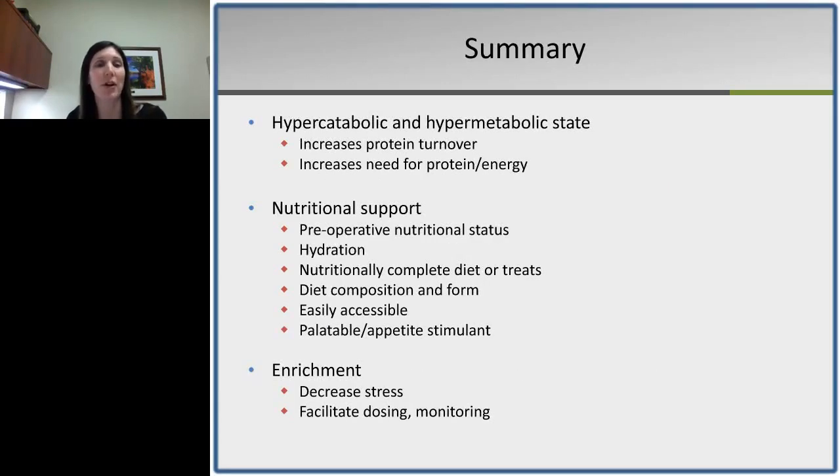To summarize: animals postoperatively are in a hypercatabolic and hypermetabolic state with increased need for both protein and energy, and are in a negative nitrogen balance. From the nutritional side, ensure the animal is in the best state possible preoperatively and well hydrated. Provide nutritionally complete diets or treats postoperatively to get the animal eating, pay attention to diet composition and form — providing liquid diets or softer formats easily accessible — and most importantly, make sure the diet is palatable to stimulate appetite.